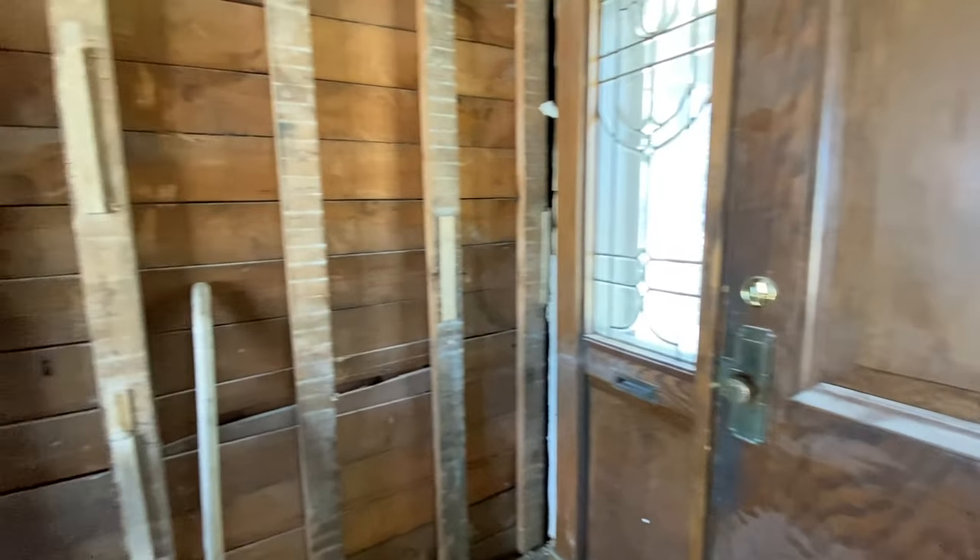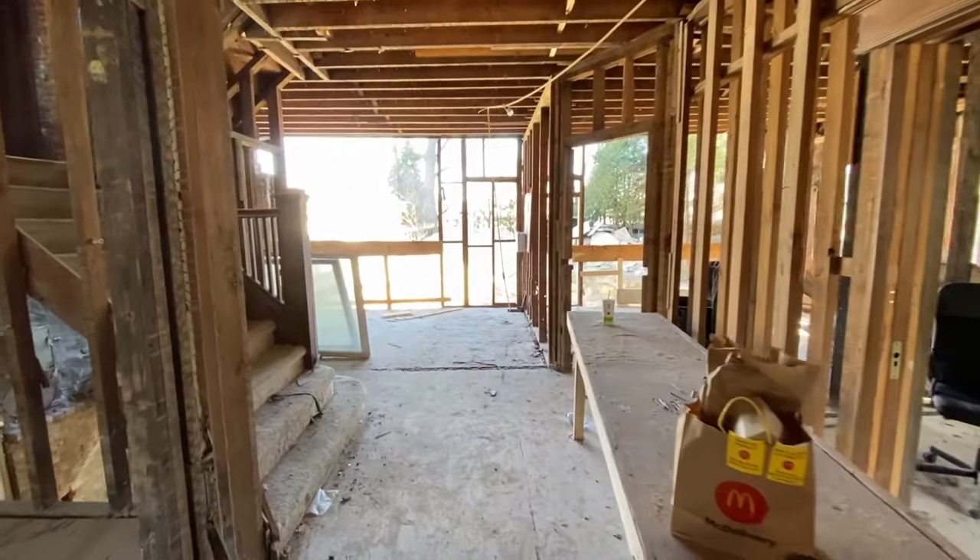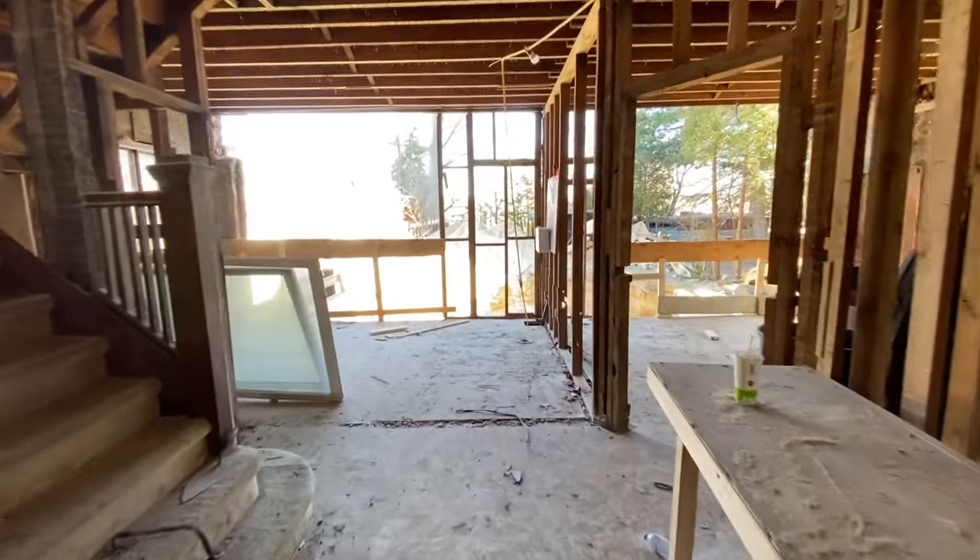Without further ado, let me walk you around and show you what's going on here. I'm standing in front of the front door — from this perspective not a lot has changed — but I'm going to flip the camera around and show you what's been happening, because actually the entire back wall and the addition that used to be here was torn off. Here's the front door and as we turn you can see that the back wall has been totally removed on the main floor.